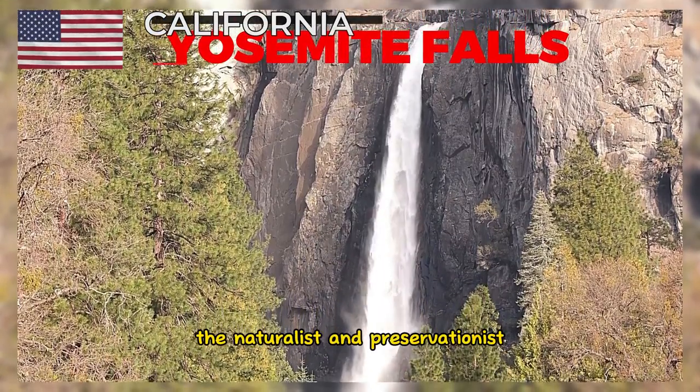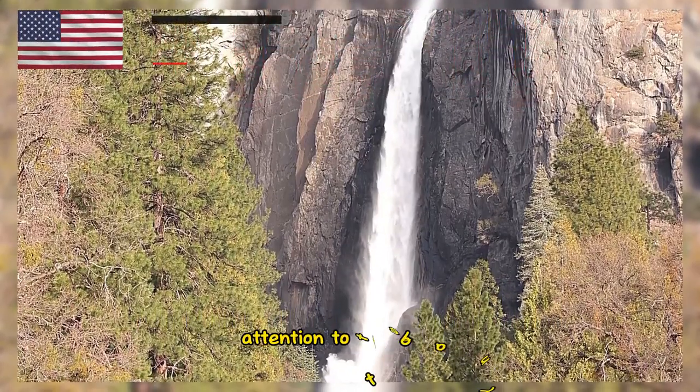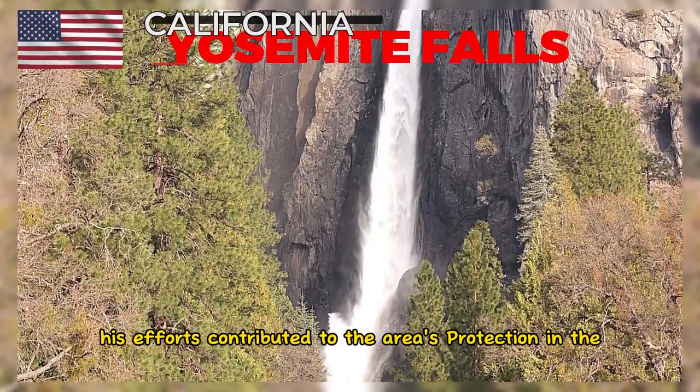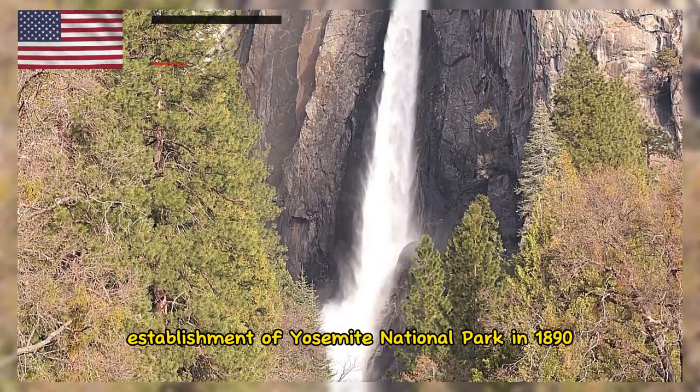The naturalist and preservationist John Muir played a significant role in bringing attention to the beauty of Yosemite Falls and the entire Yosemite Valley. His efforts contributed to the area's protection and the establishment of Yosemite National Park in 1890.